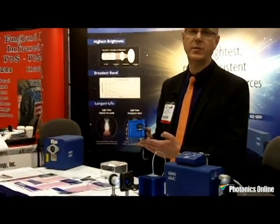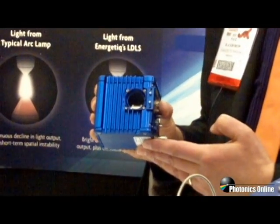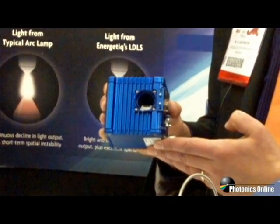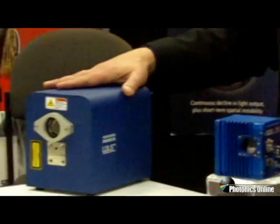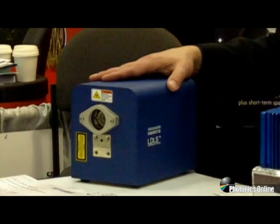We have a free space version of the same unit, the EQ99, where the customer can collect the light and put it into their own optics and mount it on an optical table. Or we have a higher power version, the EQ1500, which is delivering even more power and brightness.